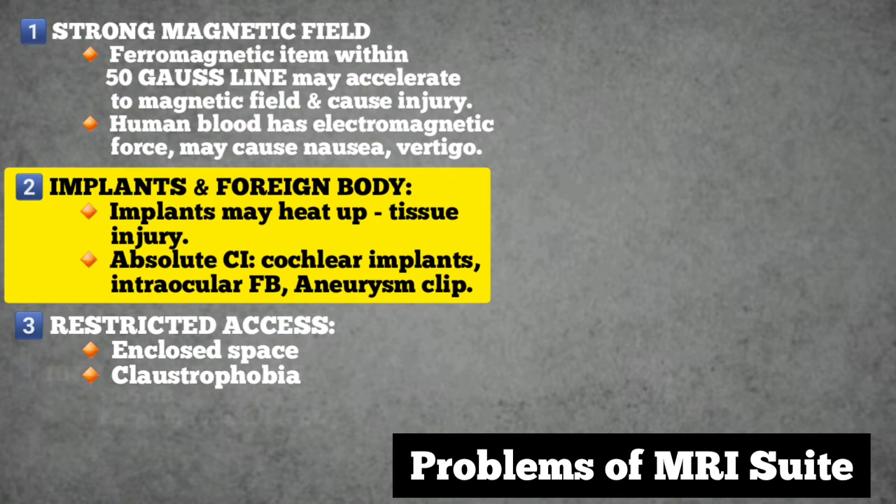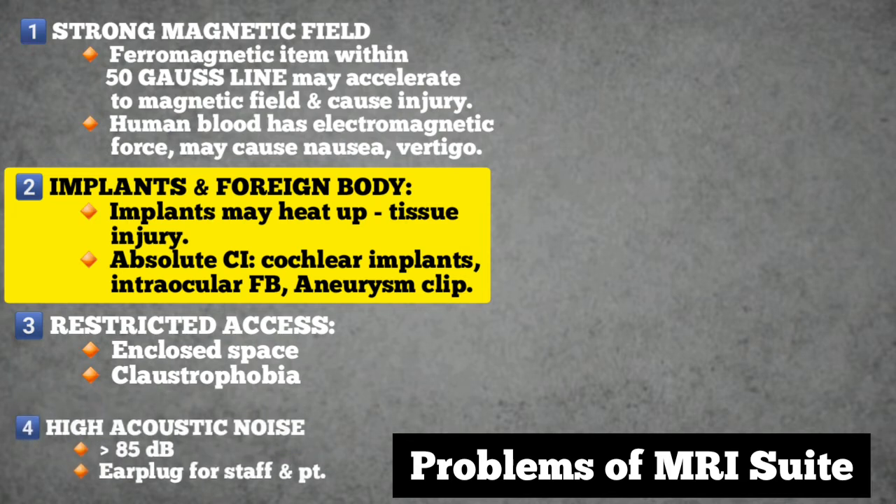Fourth: high level acoustic noise. A noise level above the safe level of 85 decibels can be produced in MRI units. Therefore, wearing of ear plugs must be made mandatory for staff and patients, whether anesthetized or not.